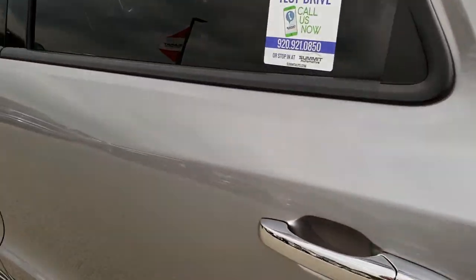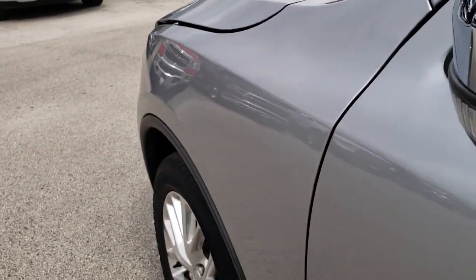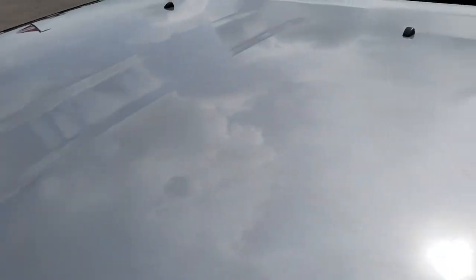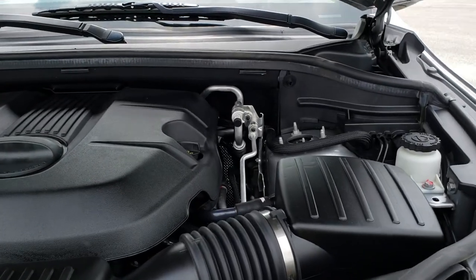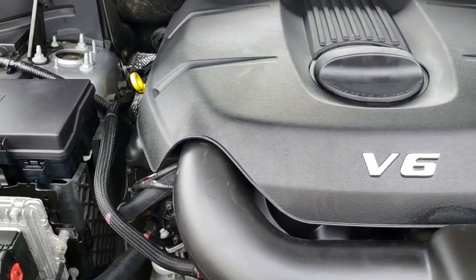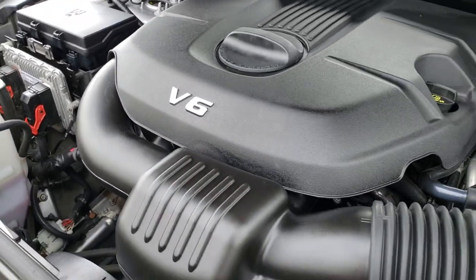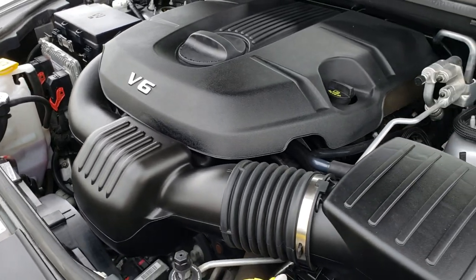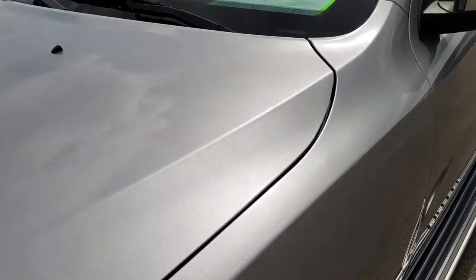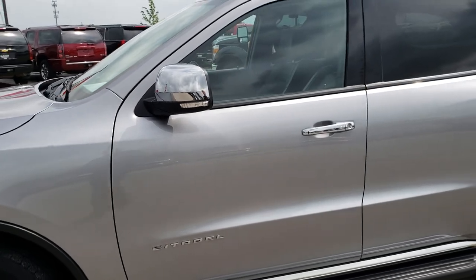It has the built-in blind spot and heated mirrors with directional signals which are LEDs. Under the hood we have the 3.6-liter Pentastar V6 motor. Engine bay is very clean, runs very smooth. This vehicle has been fully safetied and inspected by our service shop. It has a fresh oil and filter change, all the fluids have been checked and topped off. The vehicle has been gone through mechanically 100% and is 100% ready to go.